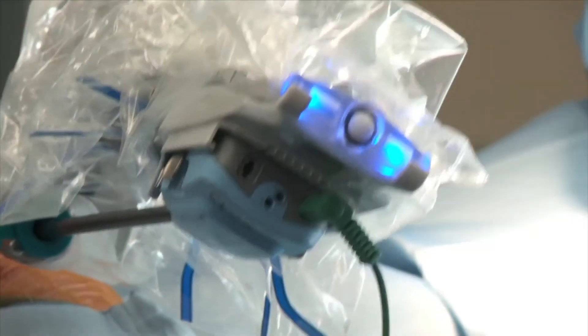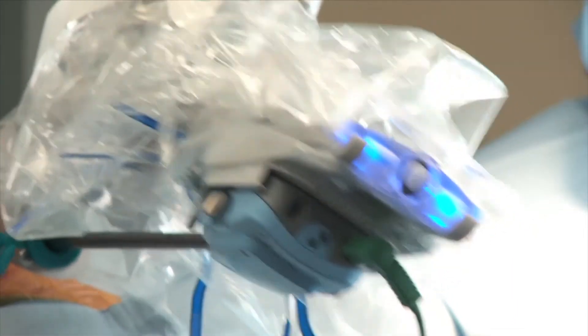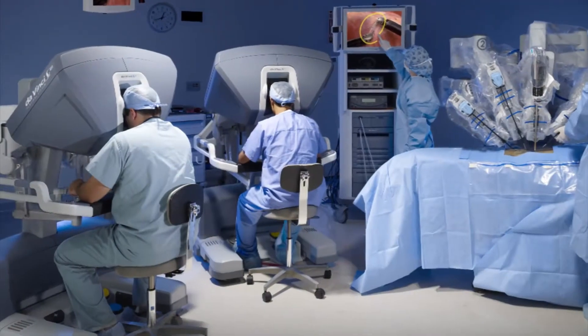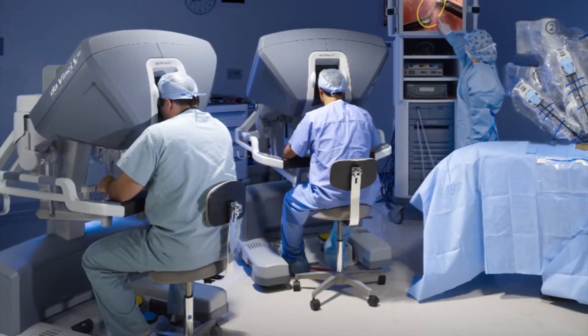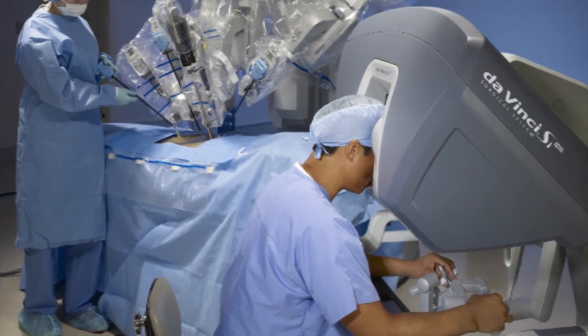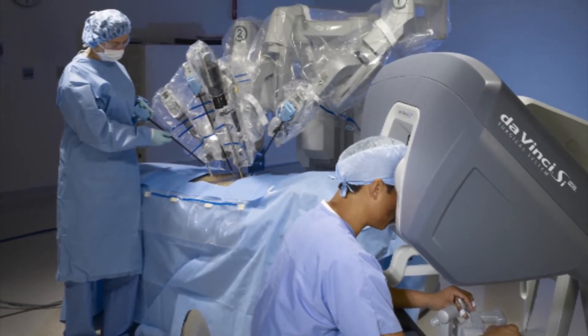All of these surgeries we're doing every week. Almost every day someone is doing one of these operations, so it's high volume with very experienced surgeons. The team behind it — the people we have helping us — are phenomenal, and that's what makes a huge difference as well.